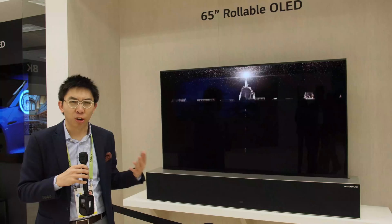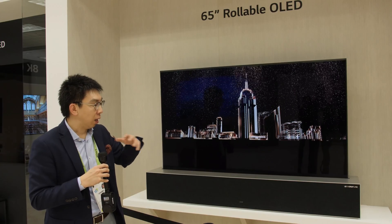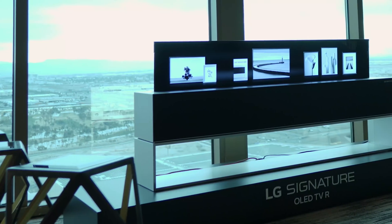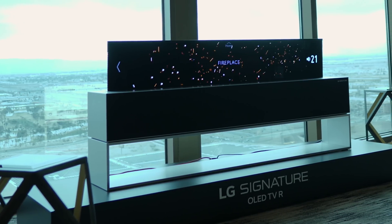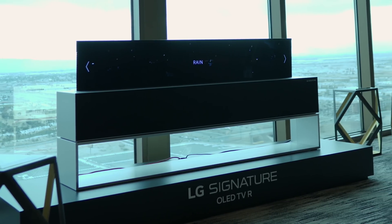It's targeted towards someone for whom money is really no object — someone who wants a classy statement in their living room where they can hide the screen and integrate it into their living environment without any obstruction from the view they normally get when they look out their large bay window.